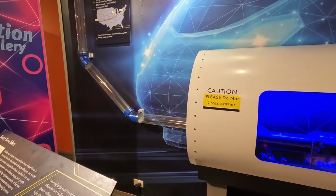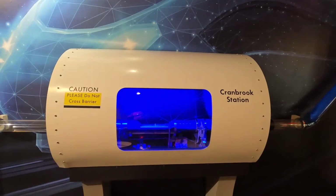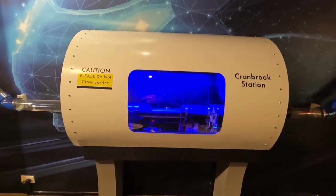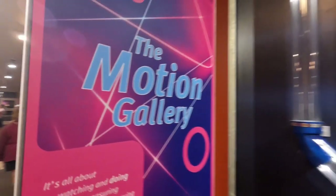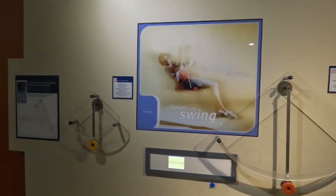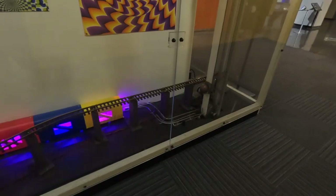This is part of the motion gallery. There are a lot of hands-on displays in here — a very noisy area obviously loved by kids. All I know is I found a train track in here. Who doesn't love a train? Let's figure out where this train track goes.